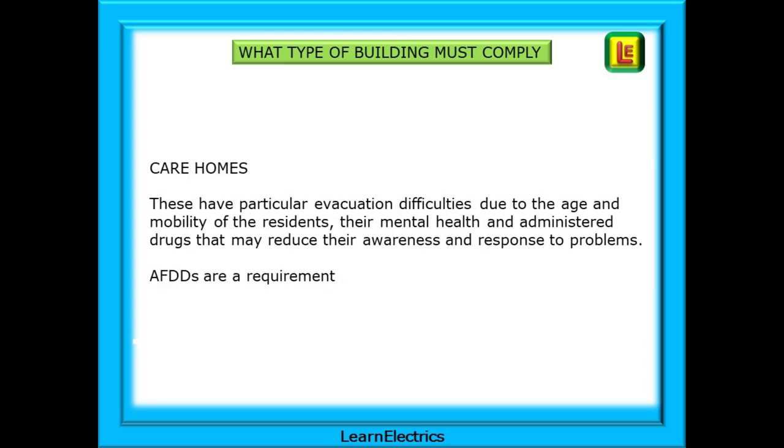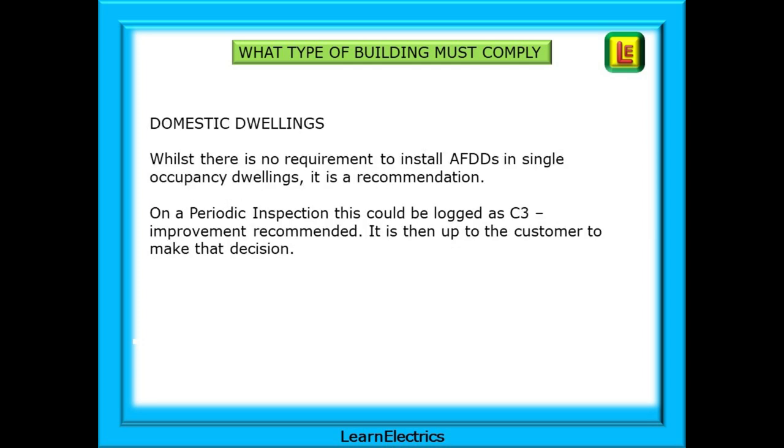Care homes for the elderly or infirm have particular evacuation difficulties due to the age, health and mobility of the residents, their mental health state, and administered drugs that may reduce their awareness and response to problems. AFDDs are a requirement in these premises. With domestic dwellings, there is no requirement to install AFDDs in single occupancy dwellings, but it is a recommendation that should be made to the householder.